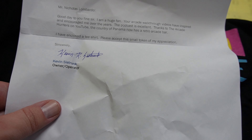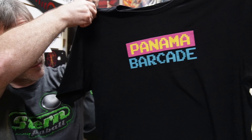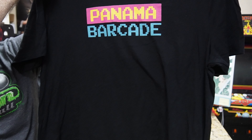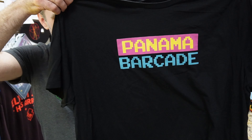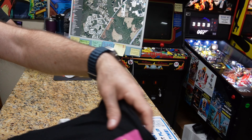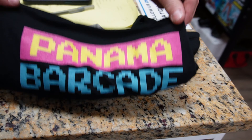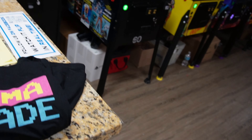First I gotta thank somebody named Kevin over here — thank you Mr. Marshall. They're apparently using me for mail, but yeah, there's a Panama barcade going on over there — a classic arcade in Panama. He wanted to thank me for the great videos, and we got to thank Marshall for having all these great games here. So check out the Panama barcade if you're in Panama!